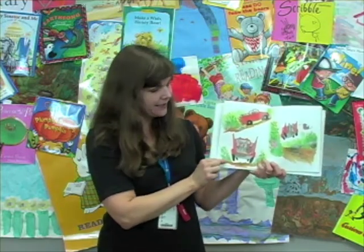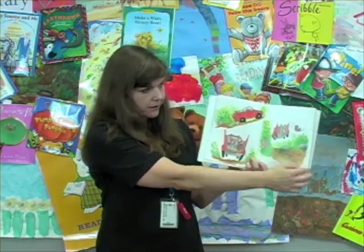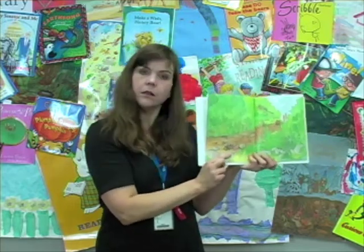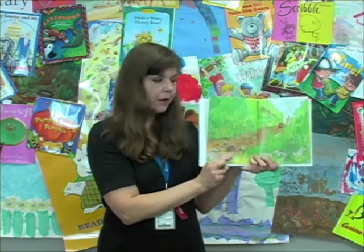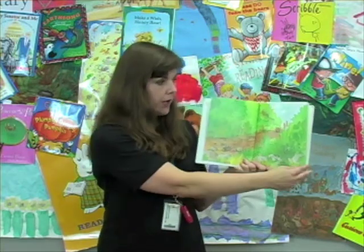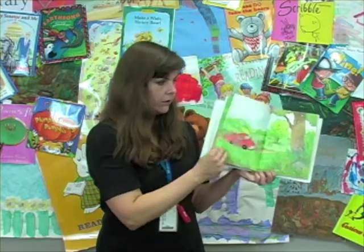Look at all those mice. They're bouncing around. What happened? What happened to that one little mouse? Bonk! The little mouse fell out of the truck. I wonder what's going to happen next. Do you think they're going to notice? Let's see.